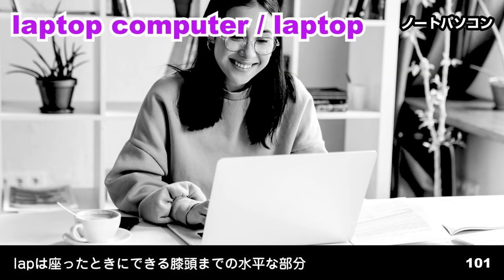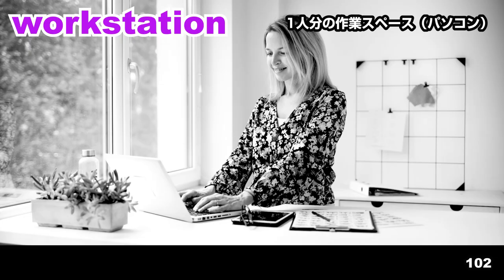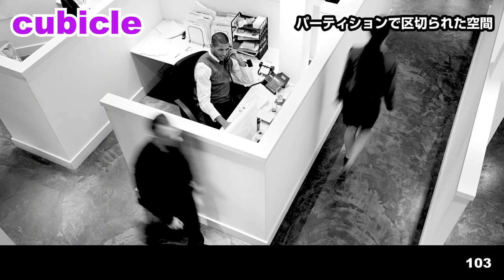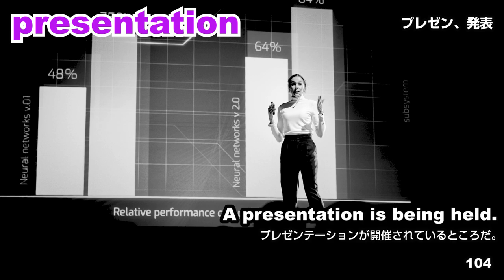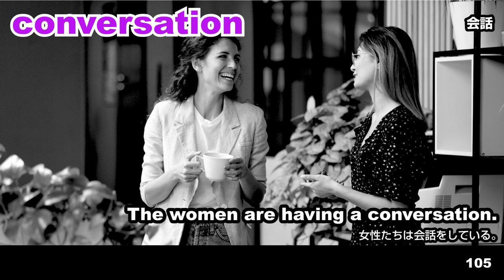Laptop computer. Laptop. She's typing on a laptop. Workstation. The woman is using a workstation. Cubicle. A man is working in a cubicle. Presentation. A presentation is being held. Conversation. The women are having a conversation.